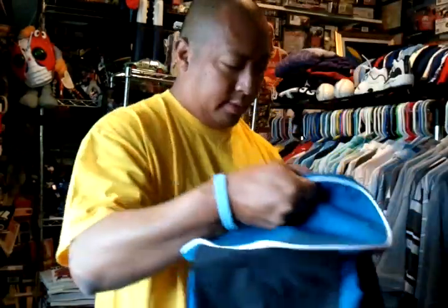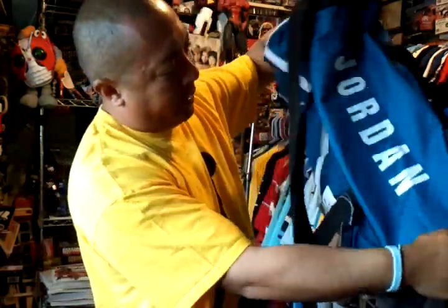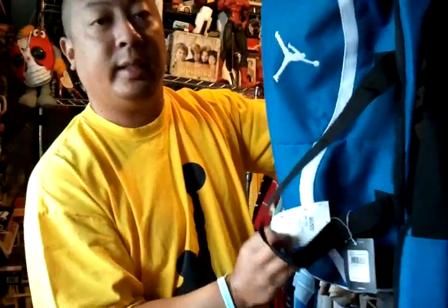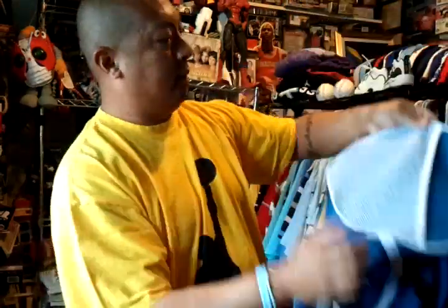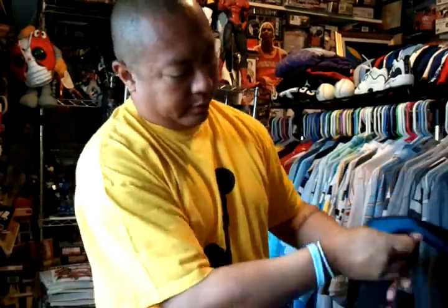Then I got this Jordan bag — it's on clearance. It's a pretty sweet bag, Jumpman logo. It's on sale for $17.99. Nice duffel, perfect size.